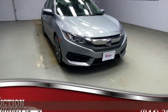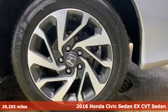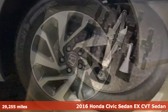Here's a 2016 Honda Civic Sedan. Get more mileage out of every drive with this Civic. It comes with great features you'll love.